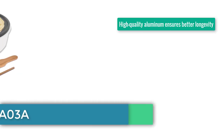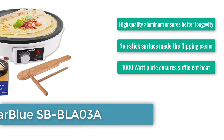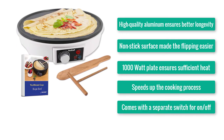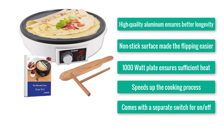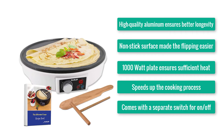Number 7: StarBlue SBBLA038. High-quality aluminum ensures better longevity. Non-stick surface makes flipping easier. 1000W plate ensures sufficient heat. Speeds up the cooking process. Comes with a separate switch for on-off.